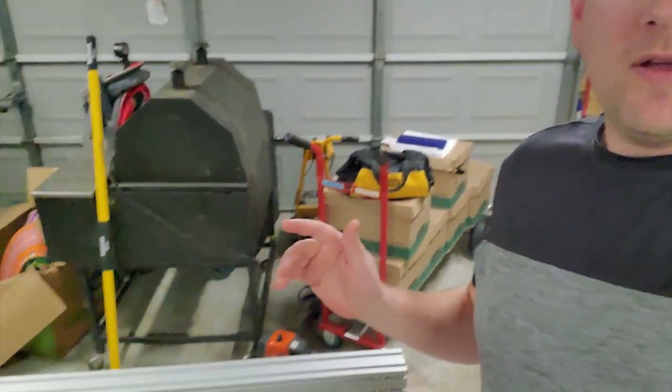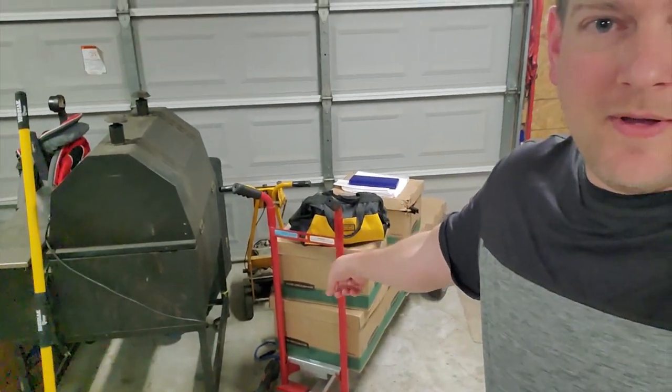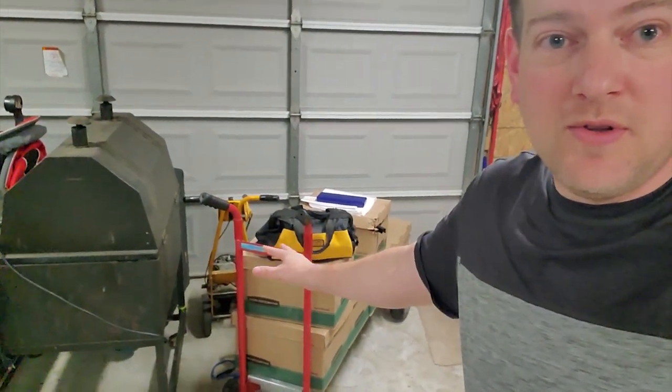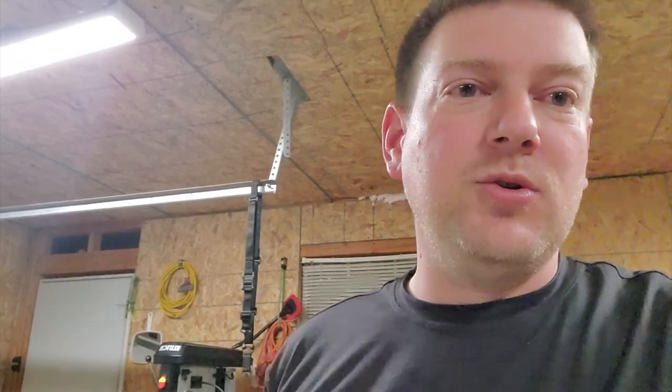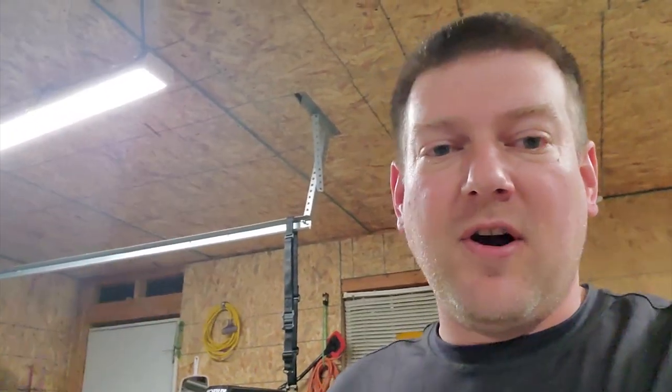Hi everyone, welcome back to A Better Biomed. Today I'm not in the hospital — I'm actually in my garage because I was digging through some of my things. You can see right there, that is basically all my tools and my entire office in those boxes. Bigger things are in motion: I am actually transitioning to a new job, a bigger position at another hospital.